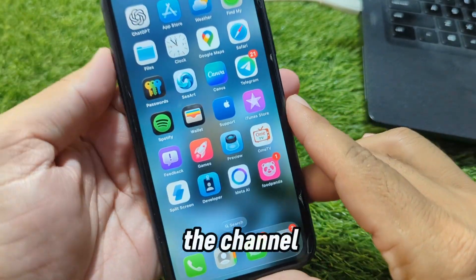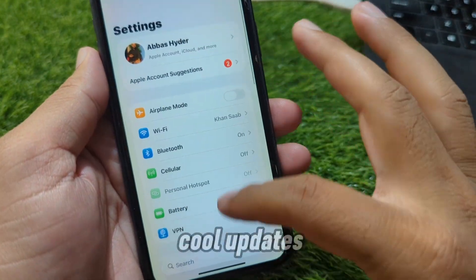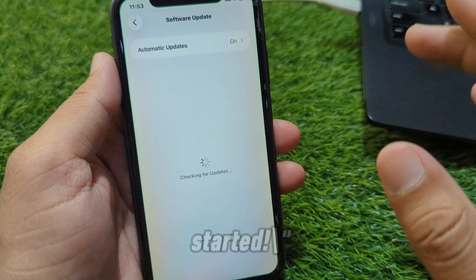Hey everyone, welcome back to the channel. Apple has just released iOS 26.1, and it comes with some really cool updates that make the iPhone even better. Today, I'll show you 10 new features you should know about. Let's get started.